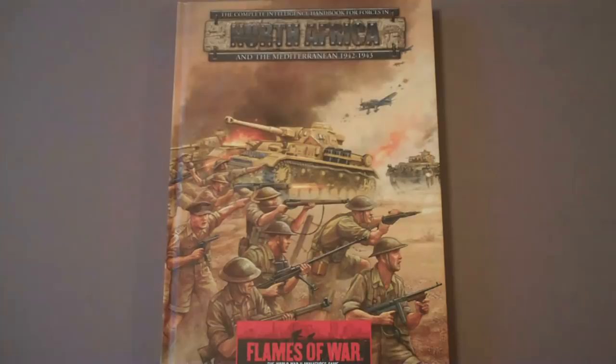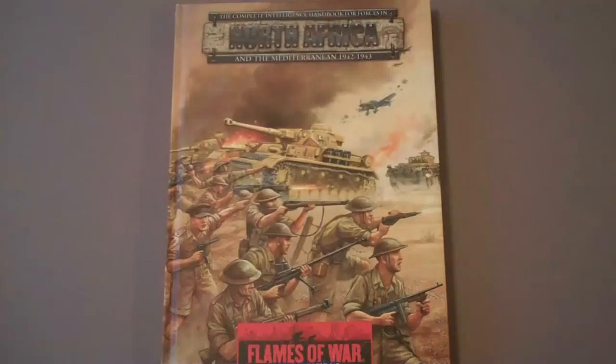Hi everybody, Big Red here, and I have another Bell Lost Souls video overview. Today we are looking at the North Africa book from Flames of War. This book came out late last year, and it is one of the two hardcover, big, massive tome books for mid-war. And it is a really, really nice book.